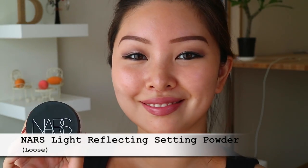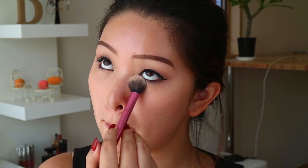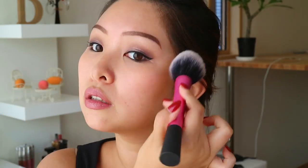Here, I'm just dotting this concealer on some of the blemishes and my under eye area as well. Moving on, just take a translucent powder that you like and set the areas where we just put concealer. For me, it's not only setting the face — it also helps to control oil and just makes all the other face makeup I'm going to apply later go on more smoothly.